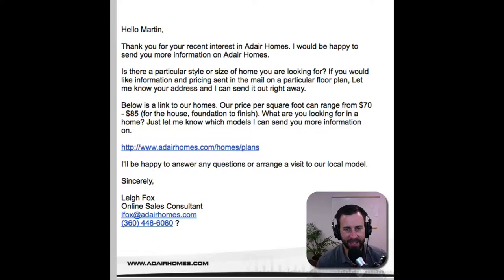Then about a day later, I got another email that said: hey Martin, thanks for your recent interest. Is there a particular style or size of home that you're looking for? Here's our typical price range of square footage. And then you can click on this link if you want to see more information or some of the models and options that we have for you.